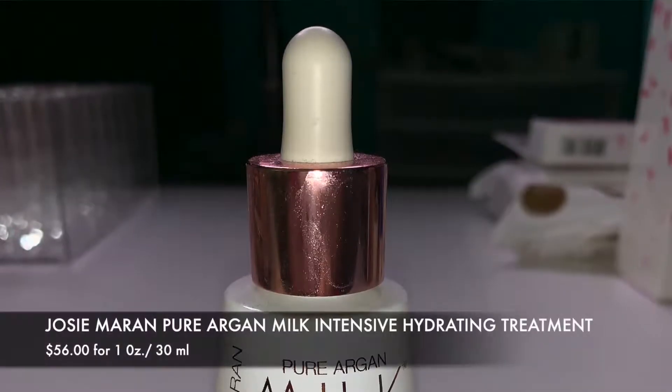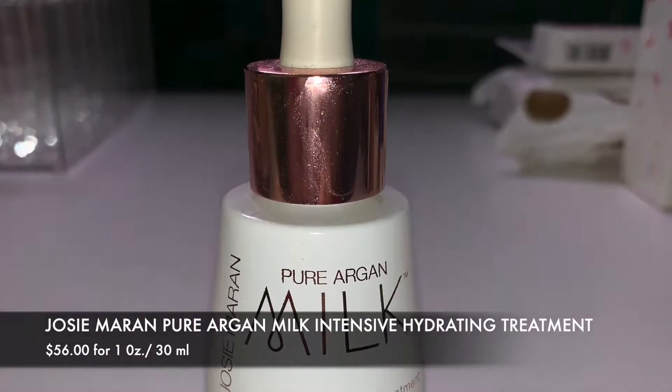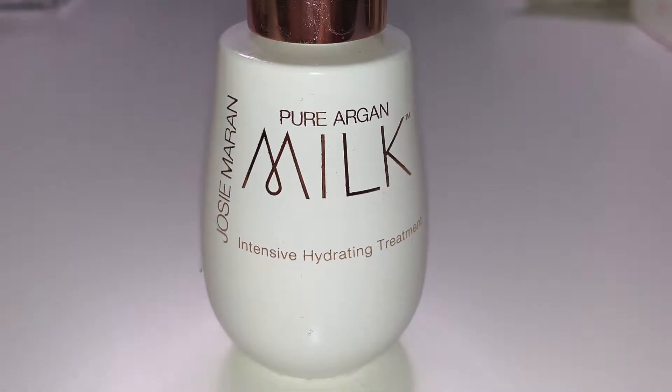The next thing is from Josie Maran — the Pure Argan Milk Intensive Hydrating Treatment. If you have super dry skin, you need this in your life, especially during the winter. This stuff has saved my skin. It goes on like an oil and cream mixed together and your face just feels really soft and hydrated. I absolutely love it — it's a repurchase. I used to buy the smaller size and now I get the bigger one.